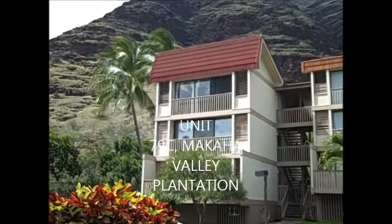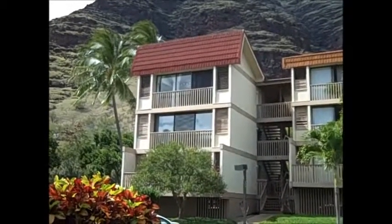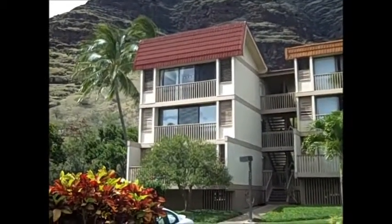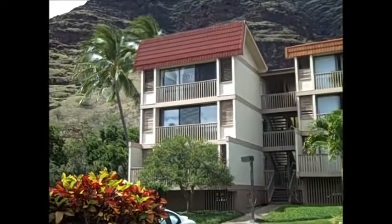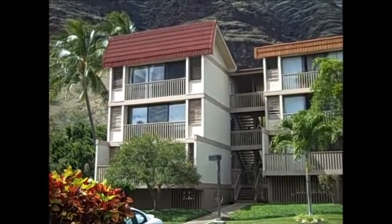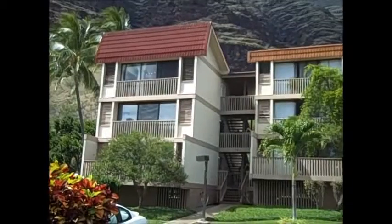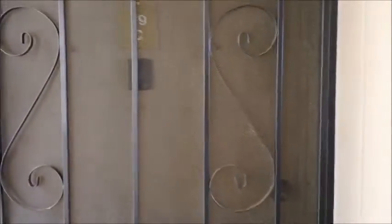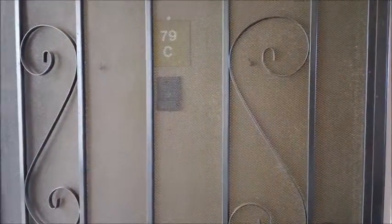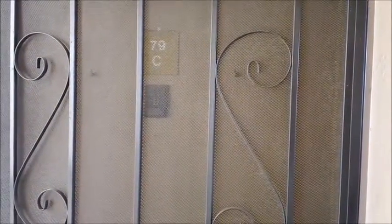Set against the background of the beautiful Makaha Mountains here in Makaha Valley is the Makaha Valley Plantations condominium project, which is a top floor unit with a cathedral ceiling and a view towards the ocean. We're going to take a look inside in just a minute. Let's go inside and take a look at this very nicely finished unit — two bedroom, one bath at Makaha Valley Plantation.